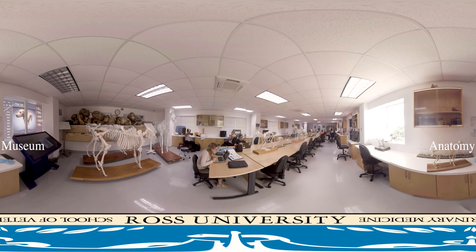Ross offers three start dates in September, January, and May, and allows students to re-enter the program in just 17 weeks rather than waiting until the following September, as is common practice in other AVMA-accredited schools.